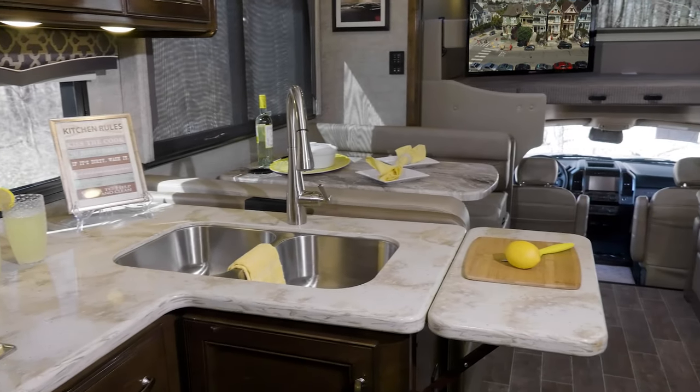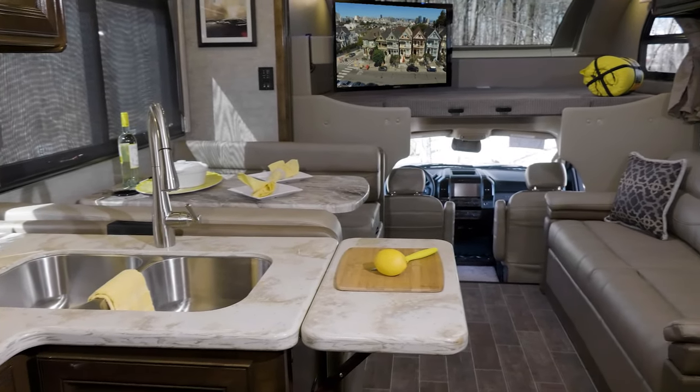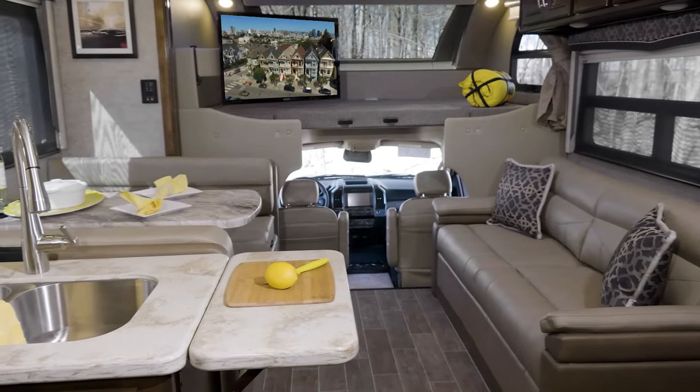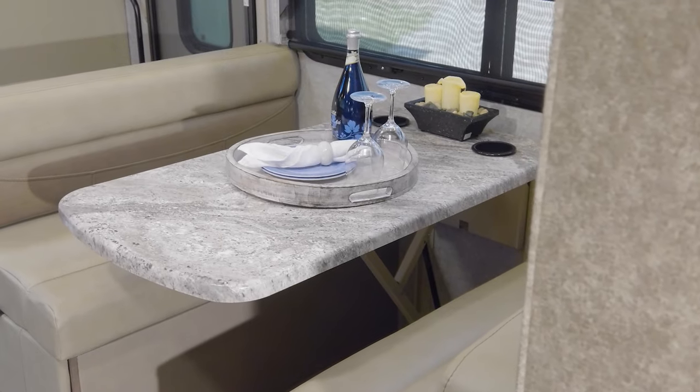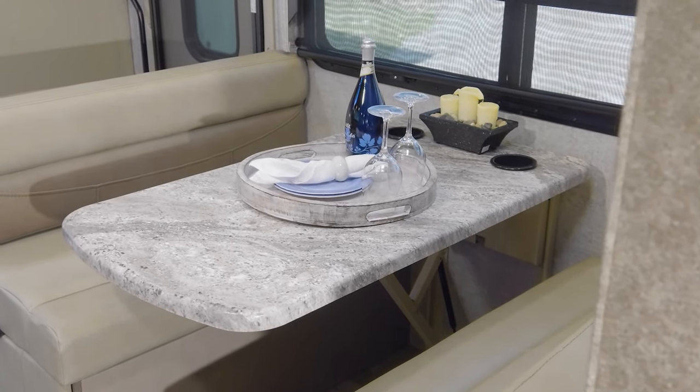Alright, now that you're ready for some fun, let's take a look around at the features and floor plans the Omni has to offer. Every floor plan offers a large booth dinette — yeah, it seats four, but sometimes you may want dinner for two.